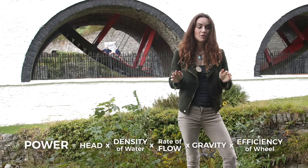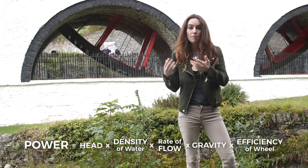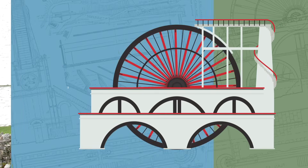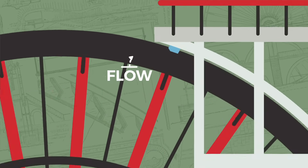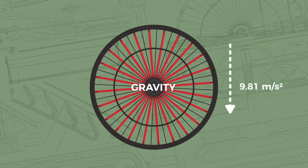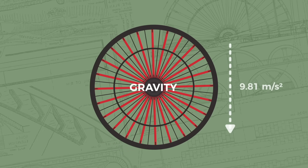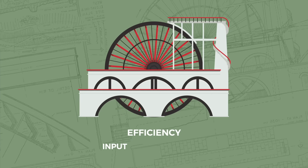This is the formula to calculate the horsepower of a waterwheel. It looks complex but it's actually surprisingly simple because the only operation used is multiplication, meaning if you increase or decrease one factor, the power changes proportionally. The head is the distance the water will fall, the flow is the volume of water the wheel captures, and gravity is the acceleration due to gravity.